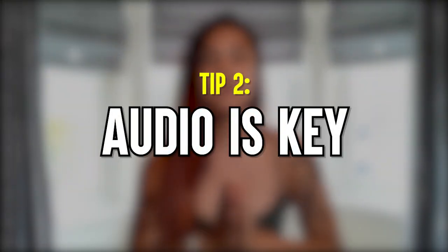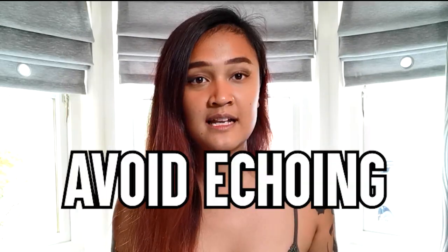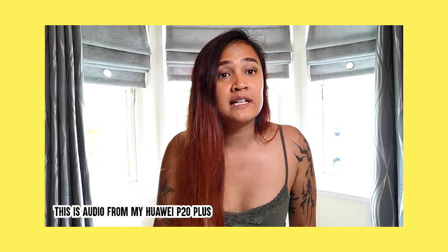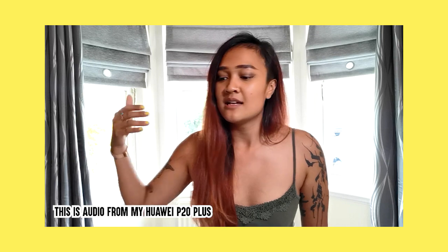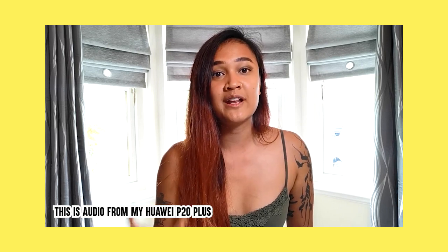Number two: audio is key. If you want to solely depend on the microphone from your phone, that's completely fine. But here are a few things to remember so that your voice comes across very clear and crisp. Try to record your videos in a room that is somewhat soundproof — make sure you have carpeted floors, cushions, sofas, or your bed around so that sound is absorbed instead of reflected. Also, record in a room with a fairly low ceiling to help avoid any echoing. I'm recording in a living room with curtains, carpeted flooring, and sofas, so my voice does not come across as too echoey and the phone records everything quite clearly.